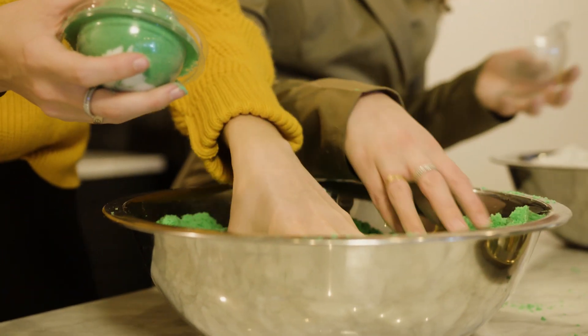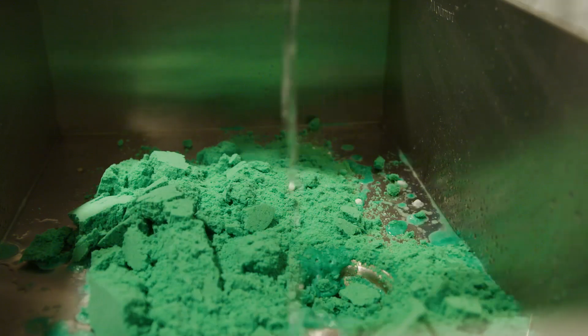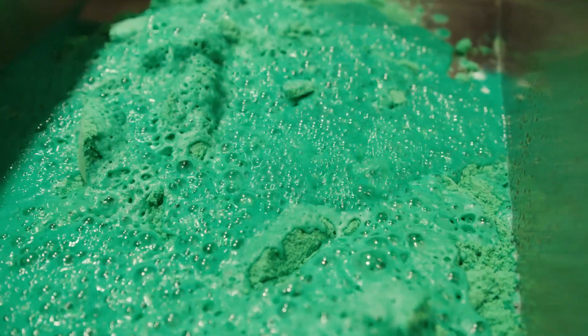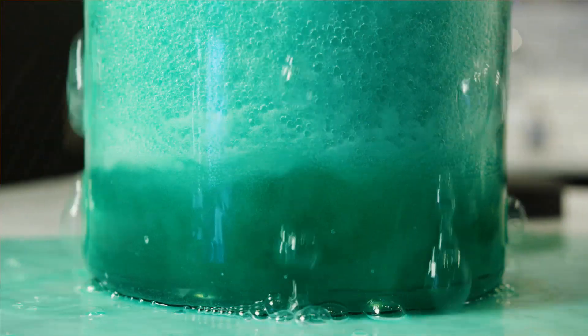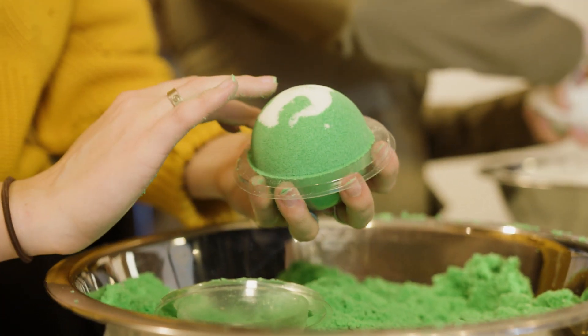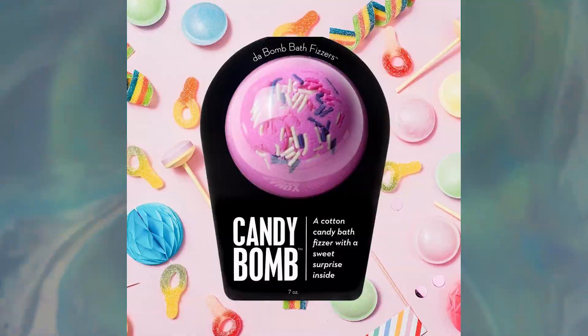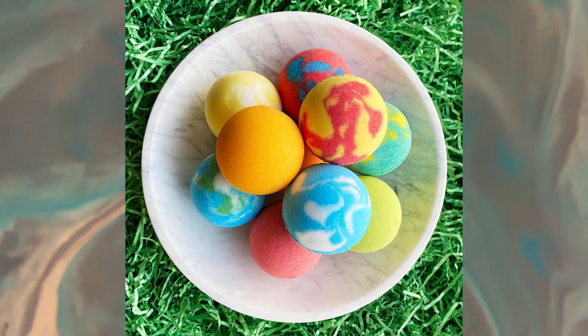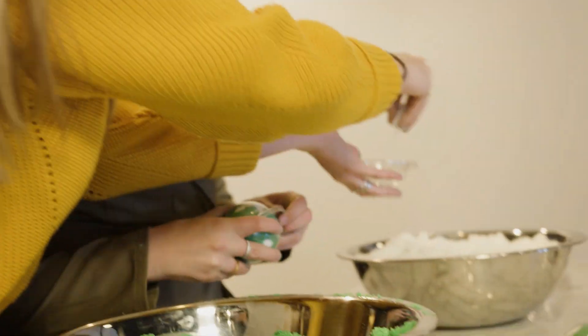Our bath bombs are actually made with just a few simple ingredients — that would be citric acid and baking soda. When you combine that with water, it'll mix and create a fizzing reaction. We try to have a wide variety, so we have over 75 different bath bombs now. The bath bombs are listed for $7.50.